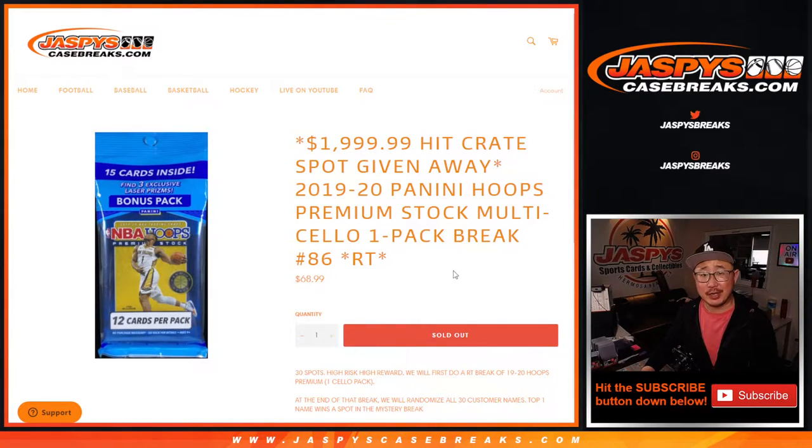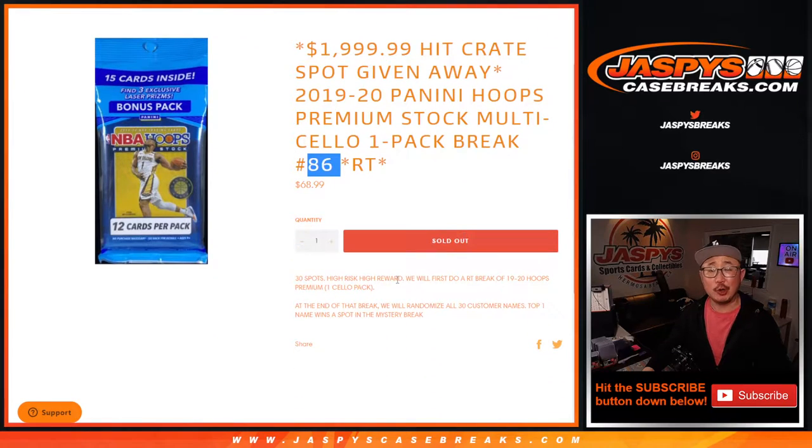Hi everyone, Joe for JaspiesCaseBreaks.com coming at you with a quick little pack of 2019-2020 Panini Hoops Basketball Premium Stock Edition. Pack Number 86. We're going to do the break itself first and then a huge giveaway here.